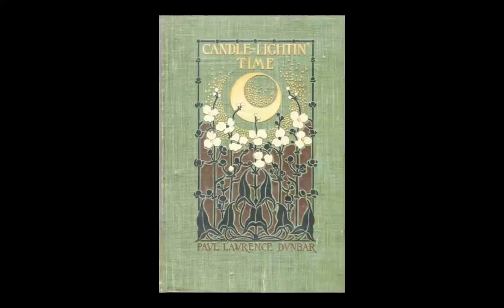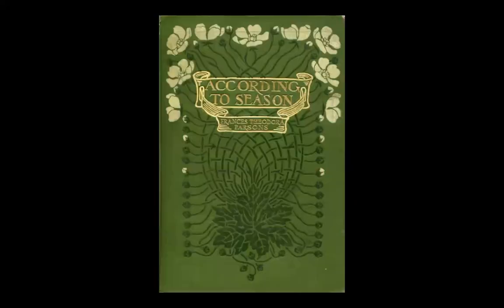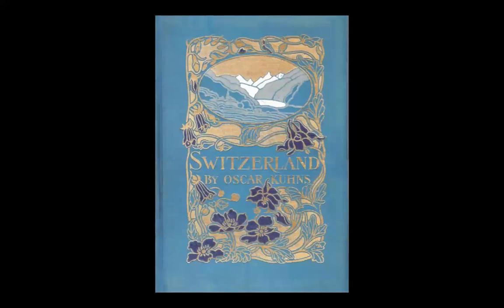During Armstrong's remarkable career, more than a million books with her covers made their way into homes and libraries across America. Armstrong was thoughtfully attuned to the subject of a book for which she was designing its cover. And as you will see, she was especially fond of plants. Armstrong's best known work is usually associated with Art Nouveau, and today her book covers are among the prize jewels in the library's collection. You will see for yourself that in a small space, Margaret Armstrong created works of art.